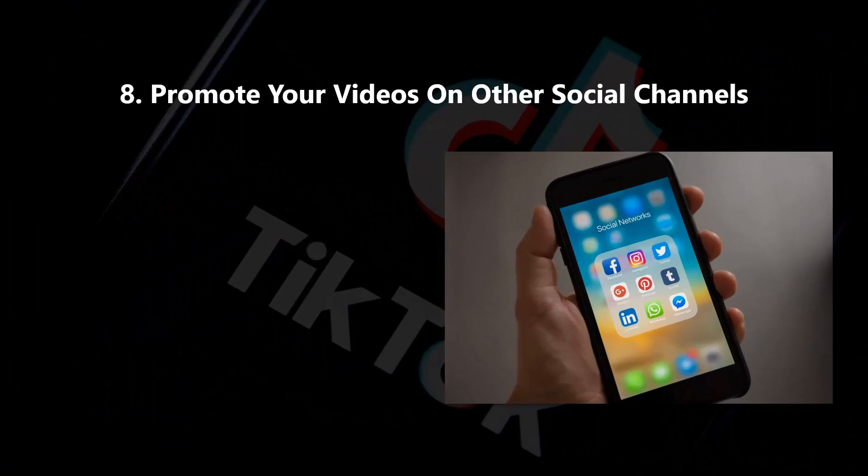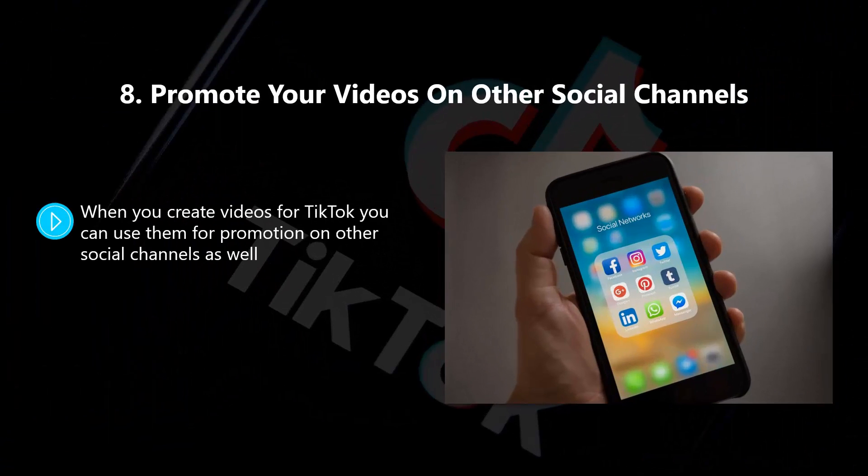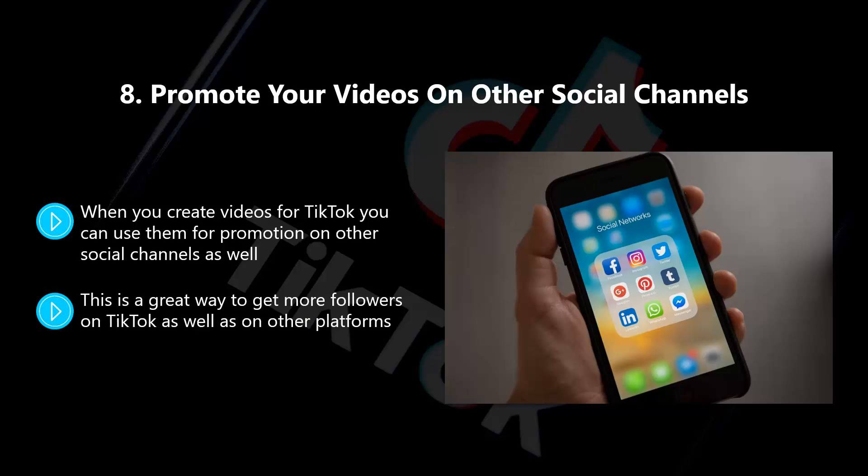Eight: promote your videos on other social channels. When you create videos for TikTok, you can use them for promotion on other social channels as well. Also, add them to your website or blog. This is a great way to get more followers on TikTok as well as on other platforms.